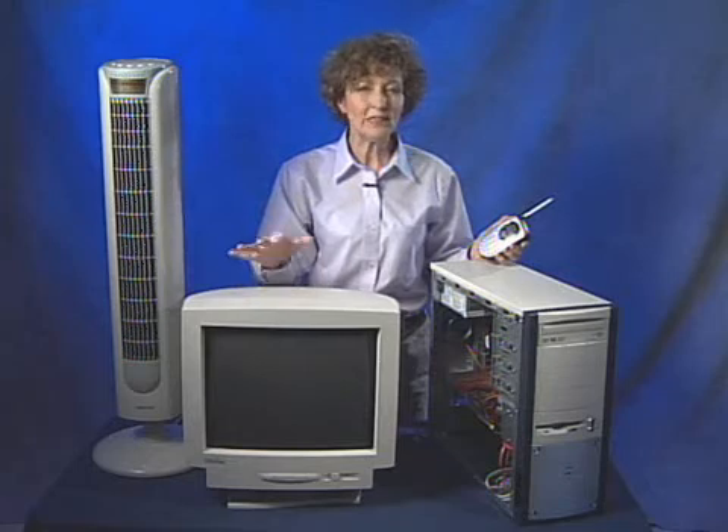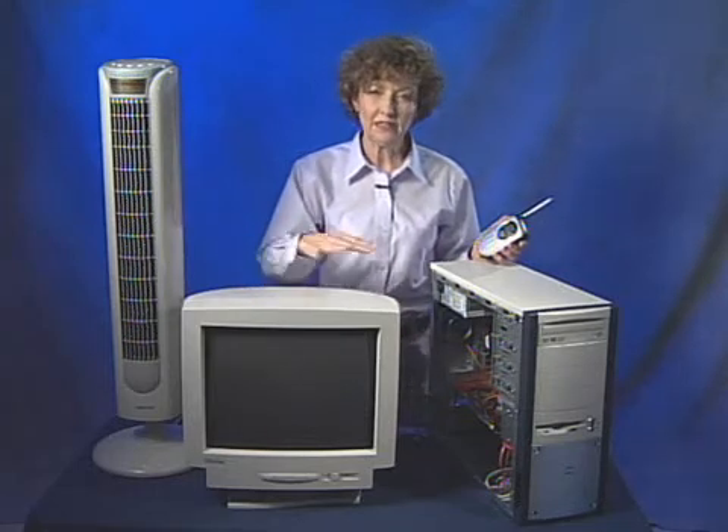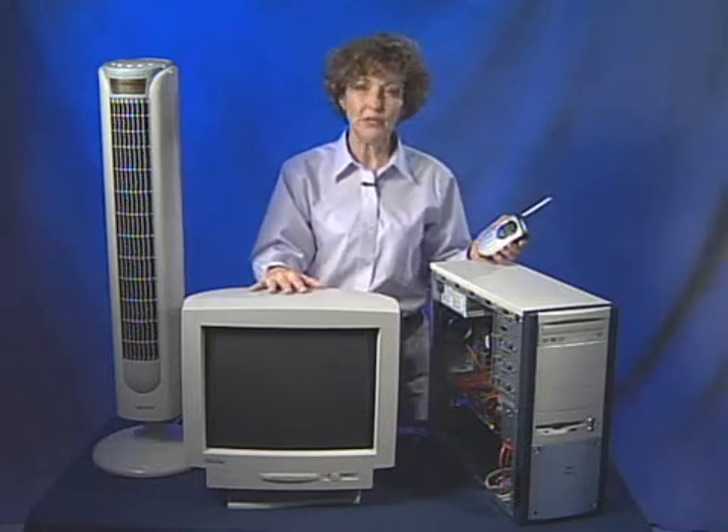Testing for EMI, electromagnetic interference, can sometimes solve intermittent computer problems where you find some electronic device producing EMI that's interfering with your electronic computer equipment.